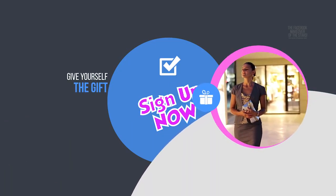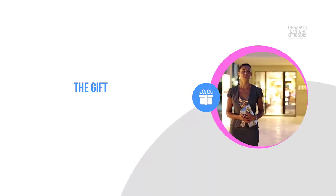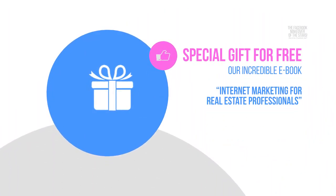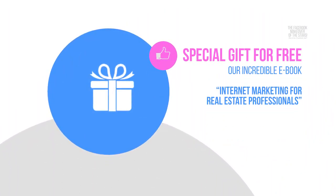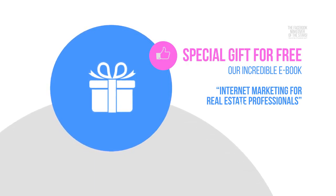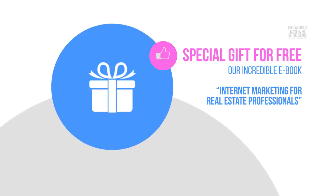Give yourself the gift of our Facebook makeover and start generating results within only a couple of days. As our special gift when you act now to primp and preen your Facebook page, we are including our incredible ebook, Internet Marketing for Real Estate Professionals, absolutely free.